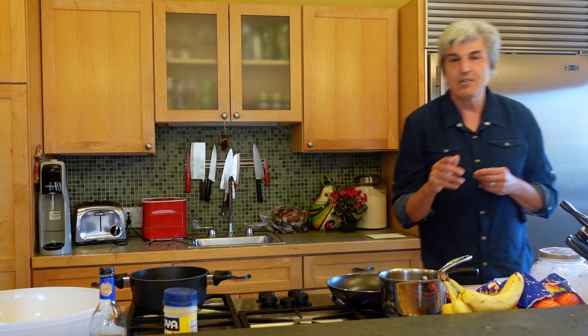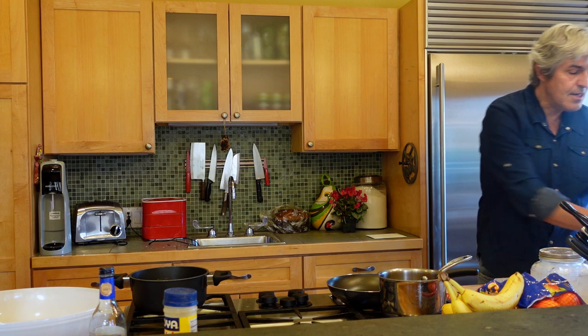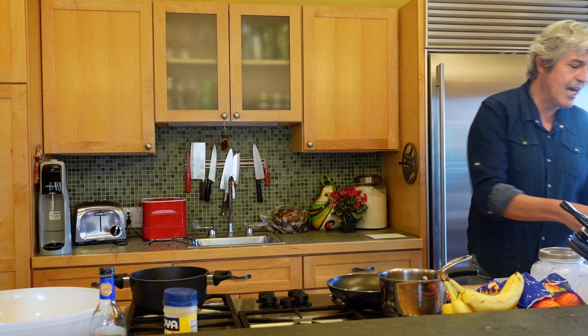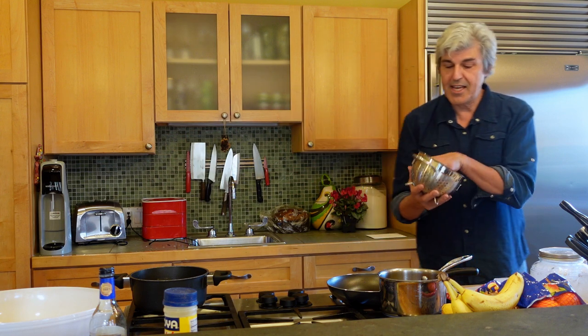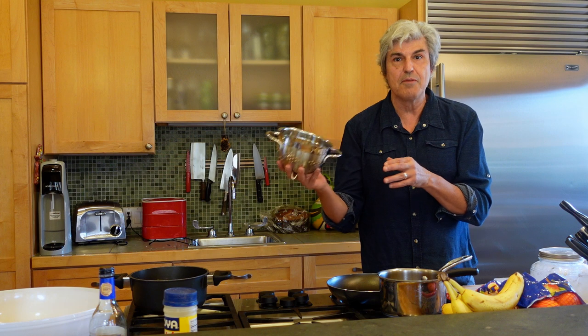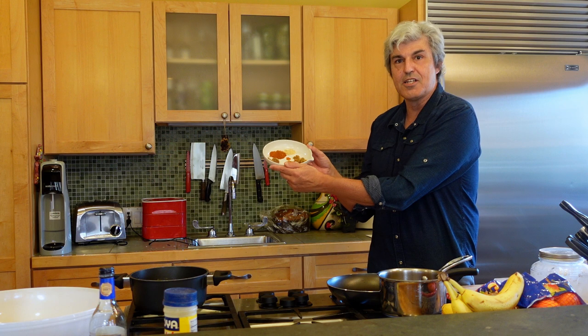The other kind of chickpeas that I love are what we call baked chickpeas. This is what they look like when they're done. The chickpeas come out of the can, and I've drained all the water, washed them, and let them dry.